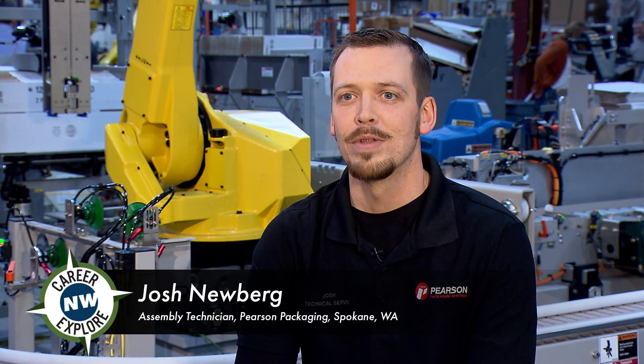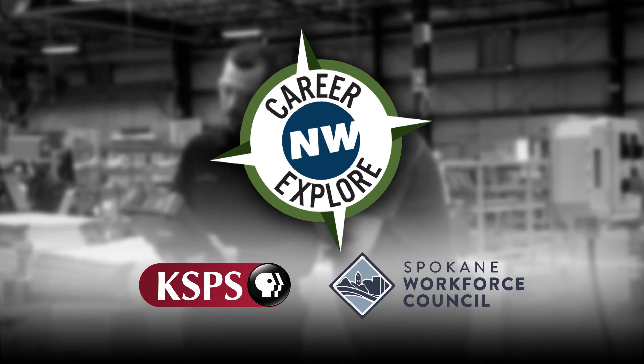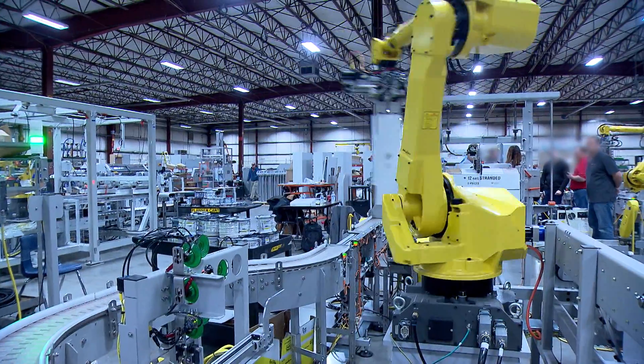My name is Josh Newberg. I'm an Assembly Technician with Pearson Packaging Systems in Spokane, Washington. Pearson Packaging produces automated equipment for the packaging industry for companies all over the world.